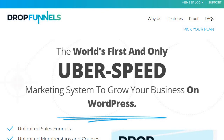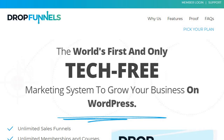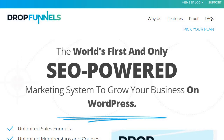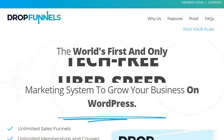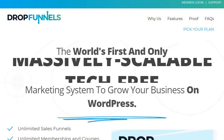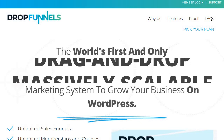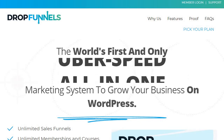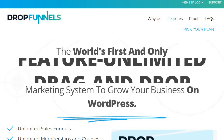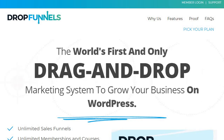On the other hand, we have DropFunnels. You're going to want to use DropFunnels if you want the overall lower-price solution. For some marketers, that's going to be a big deal; for others, not as much. But given the prices they have, they are about half the price when comparing the starter plans for each software. Next, you want to use DropFunnels if you plan on using their platform for blogging. As you can see on the screen, it's a marketing system to grow your business on WordPress.